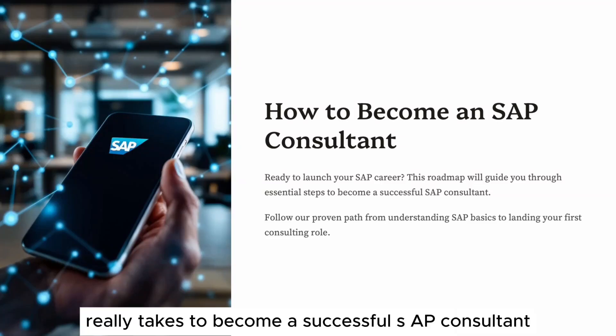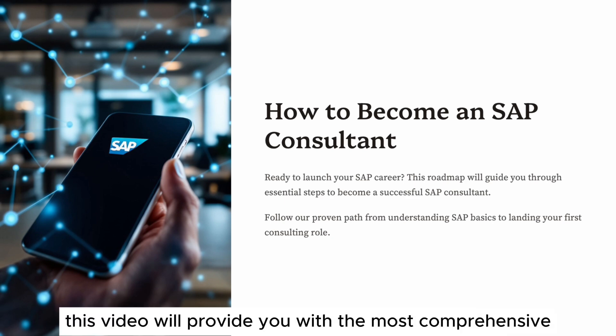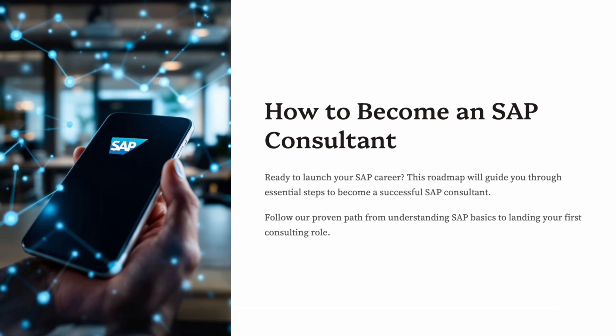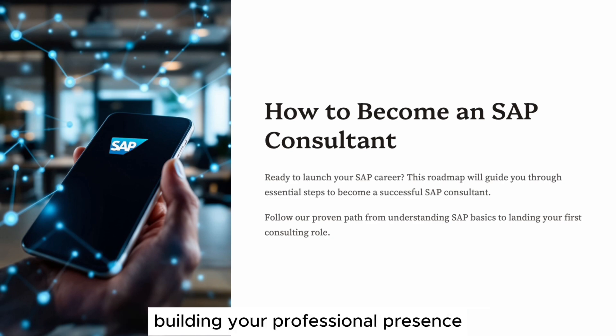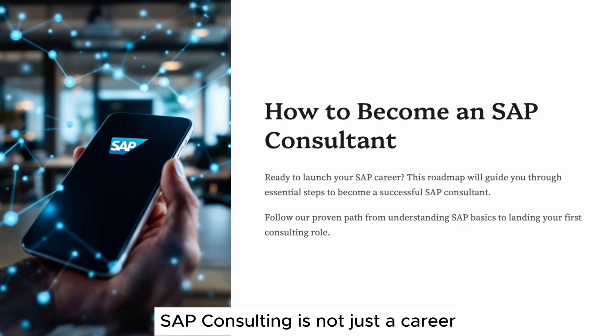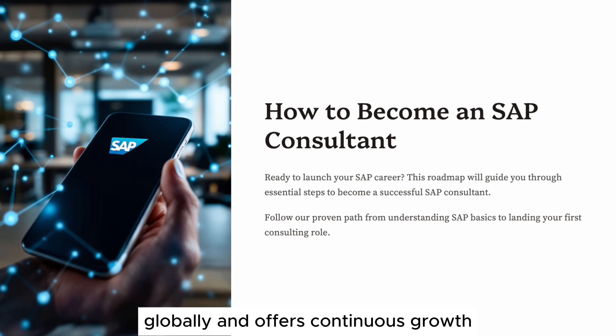Have you ever wondered what it really takes to become a successful SAP Consultant? Whether you are a complete beginner or transitioning from another field, this video will provide you with the most comprehensive step-by-step roadmap you need. From understanding SAP consulting roles to mastering technical and soft skills, building your professional presence, and acing interviews, we will cover it all. SAP Consulting is not just a career — it's a dynamic field with endless learning opportunities and international job prospects. Get ready to start a career that is in high demand globally and offers continuous growth.